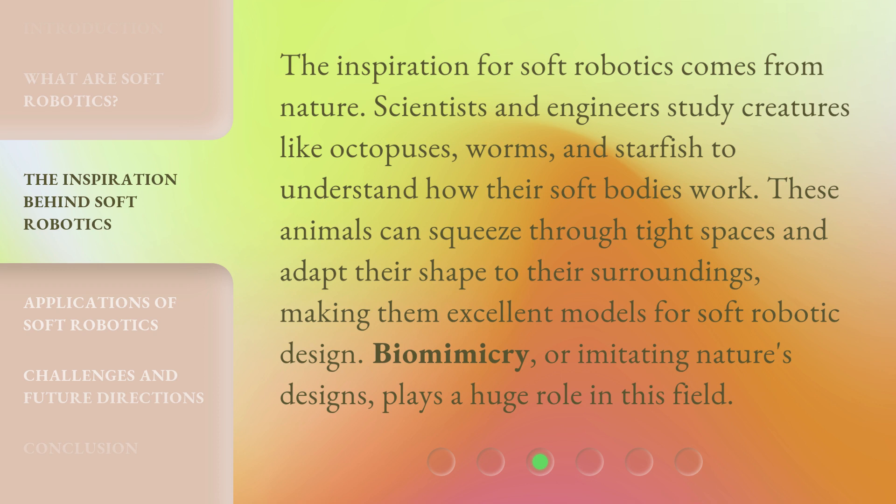The inspiration for soft robotics comes from nature. Scientists and engineers study creatures like octopuses, worms, and starfish to understand how their soft bodies work.